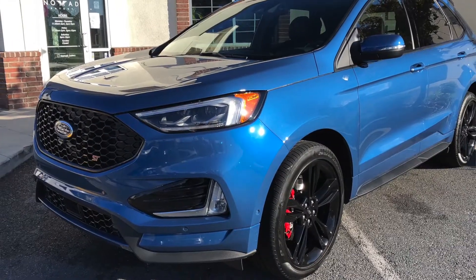Hi, I'm Christina Aquino and I'm with the Ford Edge team. We are so excited to show you our first ever Ford Performance SUV, the Ford Edge ST. This is a fantastic new vehicle.